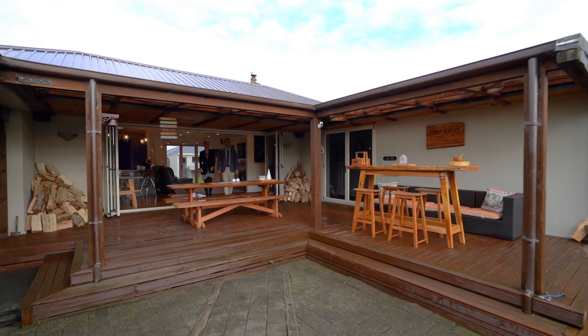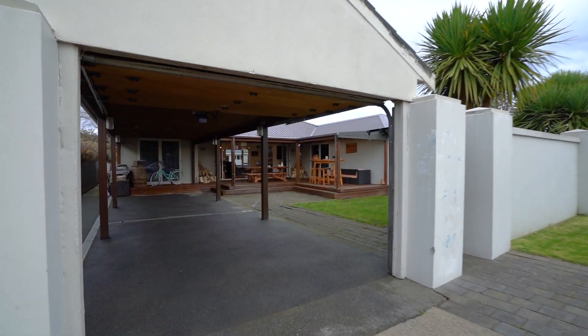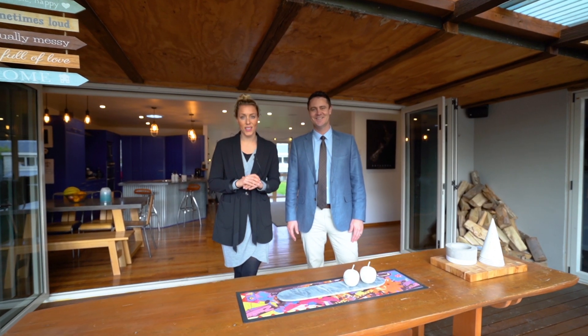Hi guys, James and Arneke here from Ray White, and it's our absolute pleasure to welcome you to 91 Catherine Street here in Windsor. As soon as you open the front gate you'll be truly amazed by the most stunning indoor-outdoor flow this property has on offer. We absolutely love this house, we hope you do too, so take your time and enjoy the tour.